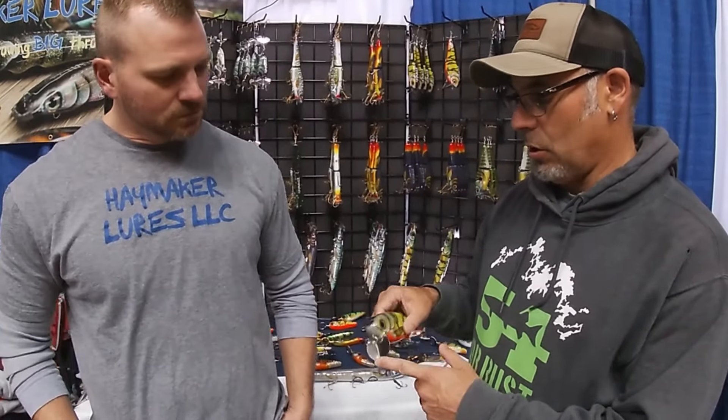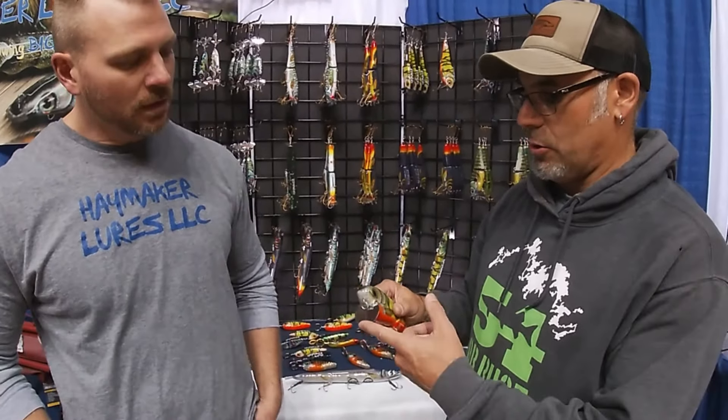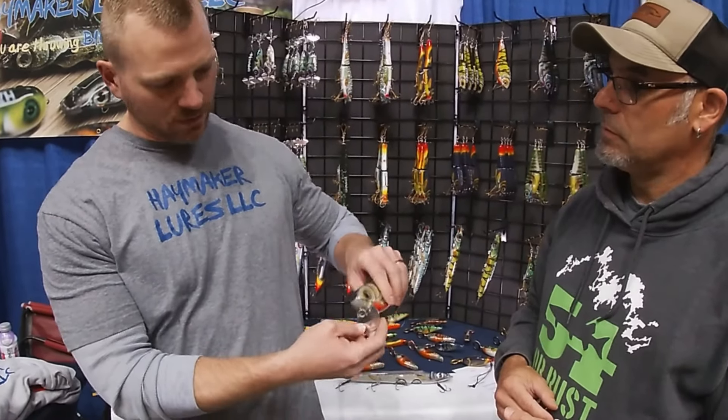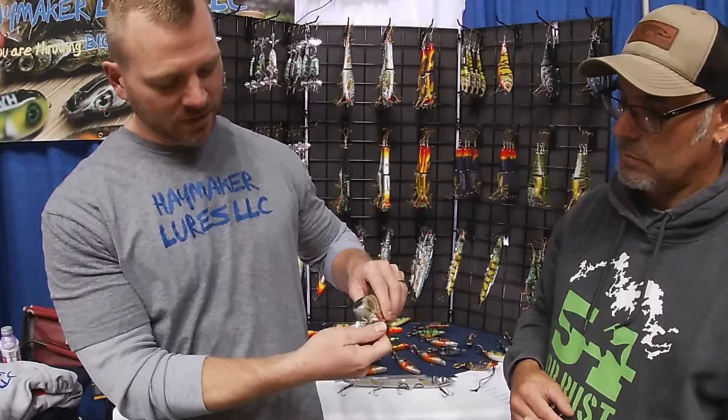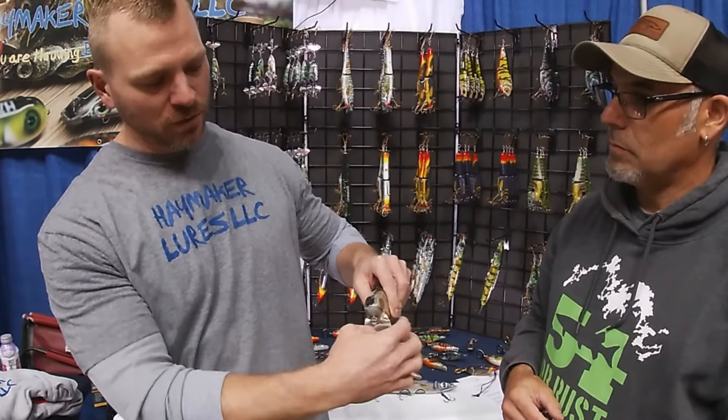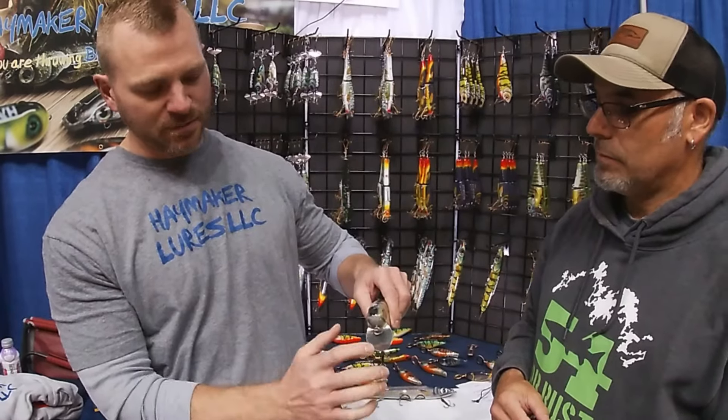One other thing — if it pulls to one side or the other, how do we tune this? So if it starts going off on one side, say it's going off to the left, you take the lip and very slightly bend the side it's pulling toward forward a little bit, and the other side back just a little bit, and she turns right up and straightens out.